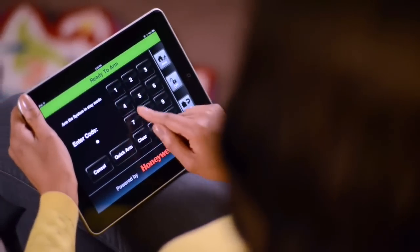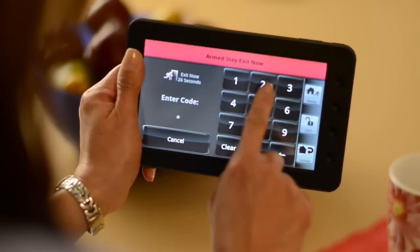Using our cool iOS app, you can control your system in your home from your iPhone, iPad or iPod Touch. Don't have an Apple device? Use our handy Android tablet anywhere in your house.